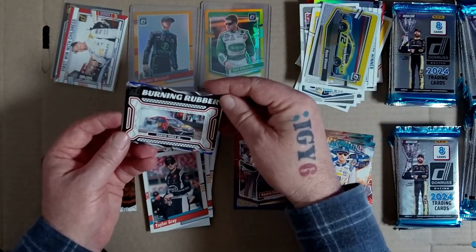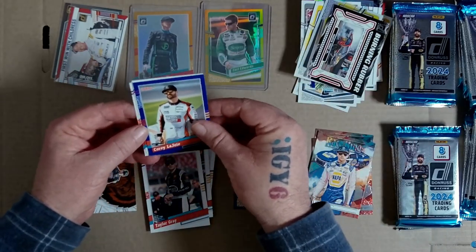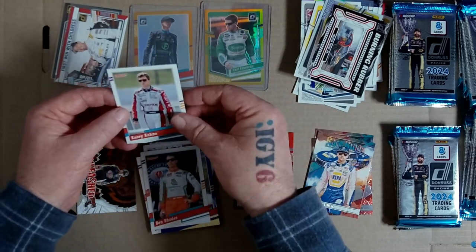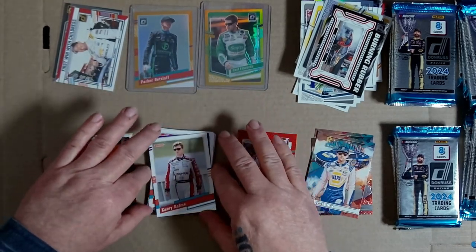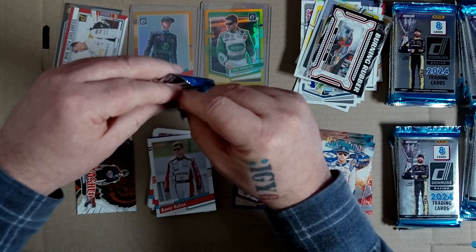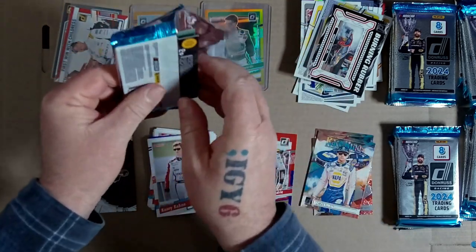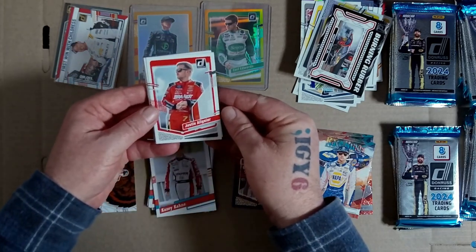Burning rubber, Dale Earnhardt Jr. Corey, Donruss 91, Ben Rhodes 91, Casey Kane 91. That's not Casey Kane, is that the same guy as the DJ? Or just a namesake? Casey Kane looks too young - could be his dad, I don't know.